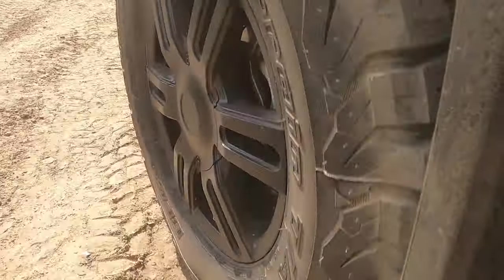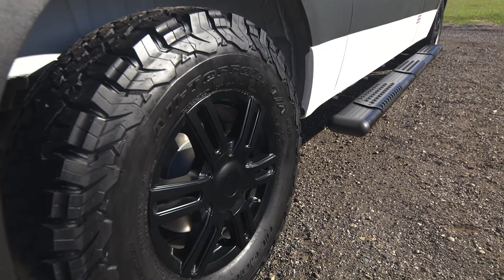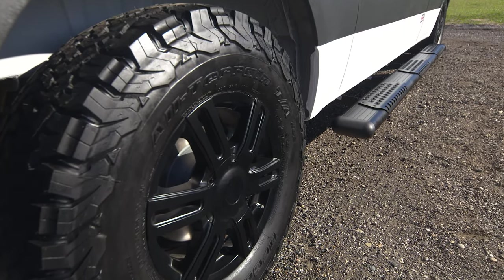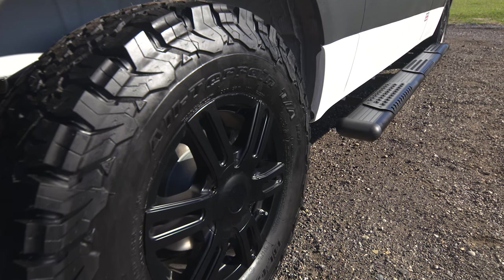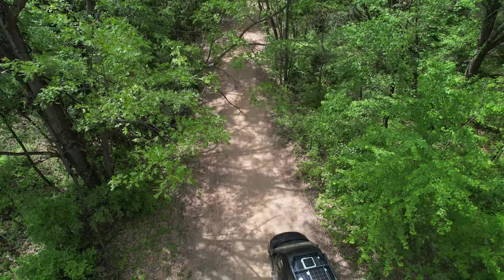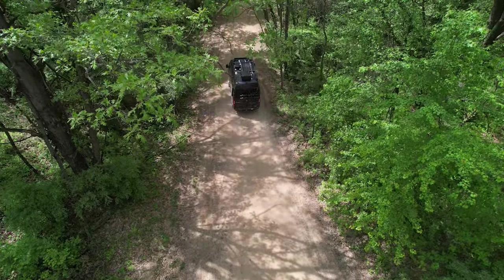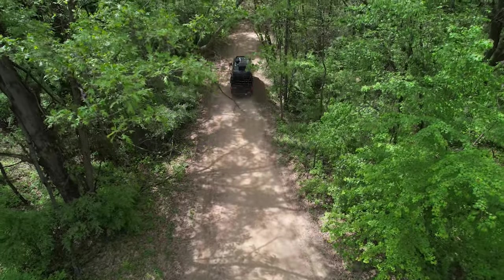But if you need something beefier for bumpier trails, deeper snow and out-of-the-way campsites, you can step into these BFGoodrich KO2s, which BFG calls the toughest AT tire ever. Take a look at this — the KO2s are severe snow service rated, meaning you get better traction than an all-season tire, but they're not quite as capable as a full-on snow tire when driving in winter. The KO2s weigh in at 48 pounds each.